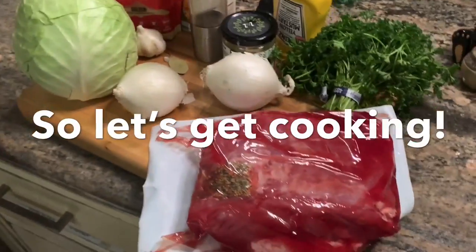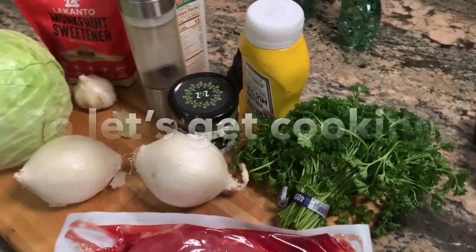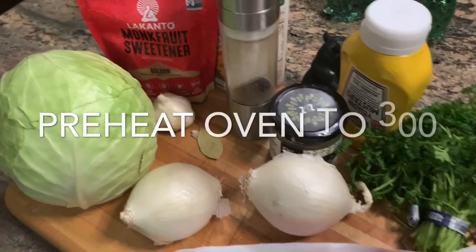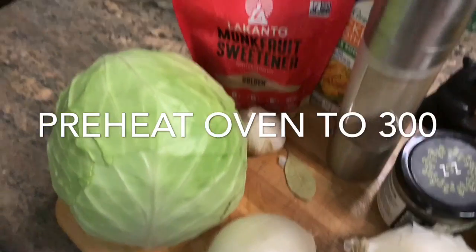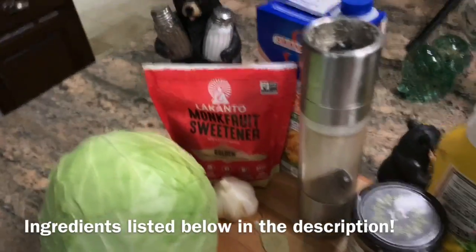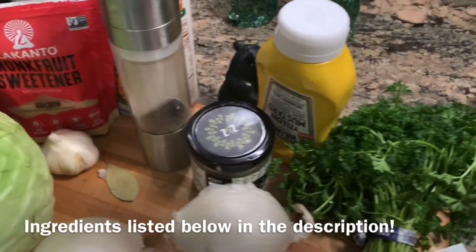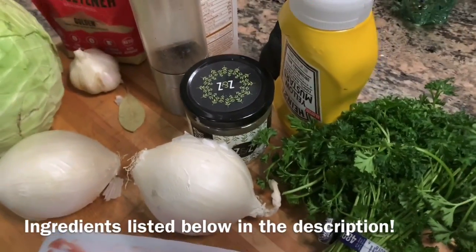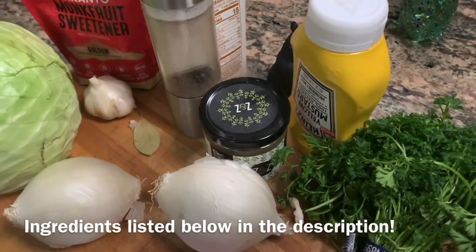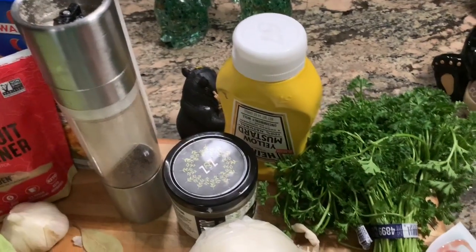The corned beef usually comes in packaging like this. It does have its own spice packet with it. We're going to have parsley, two onions, a bay leaf, a head of garlic, cabbage, and a keto-friendly sweetener that we'll put on at the end. Chicken broth, salt and pepper. One of my favorite ingredients: za'atar. And some French's mustard.